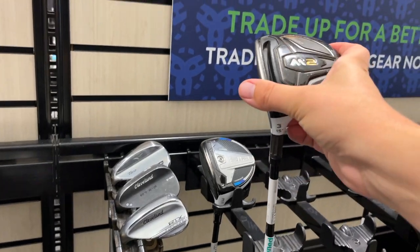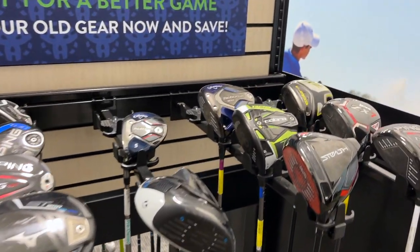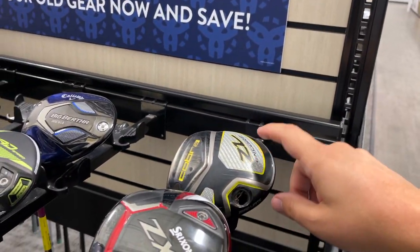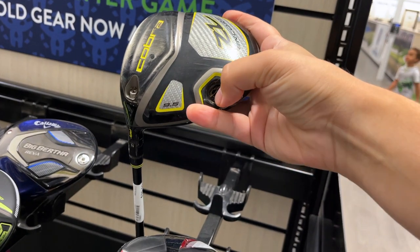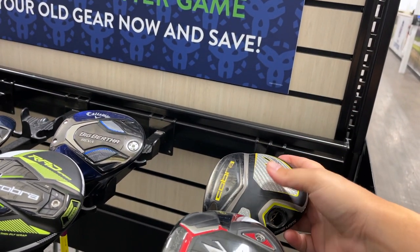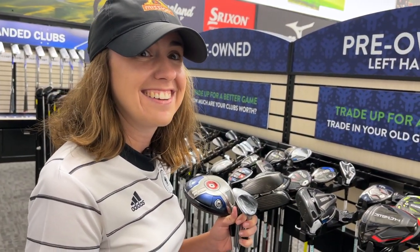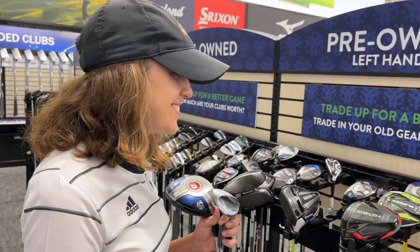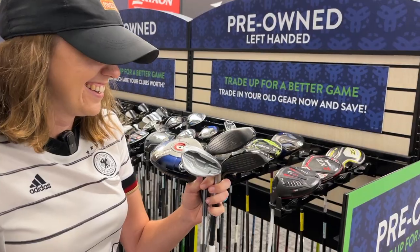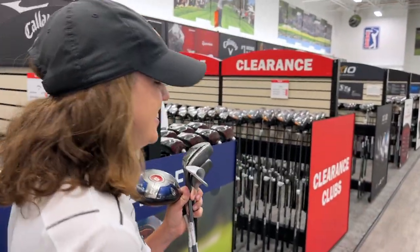We got a TaylorMade M2 demo over here for $80. The lefty section is actually pretty good. Check this out — I don't remember what model this is, but we actually demoed one of these here and the shaft broke while I was trying it out. This one's left-handed and it's missing one of the weight ports — this club is doomed. It was hilarious — we went and hit it in the hitting bay and I could hear it cracking, and I took it to one of the guys working there, and he just literally snapped it. We got some funny stories for you. Let's go see if the Nike putter is still out there.